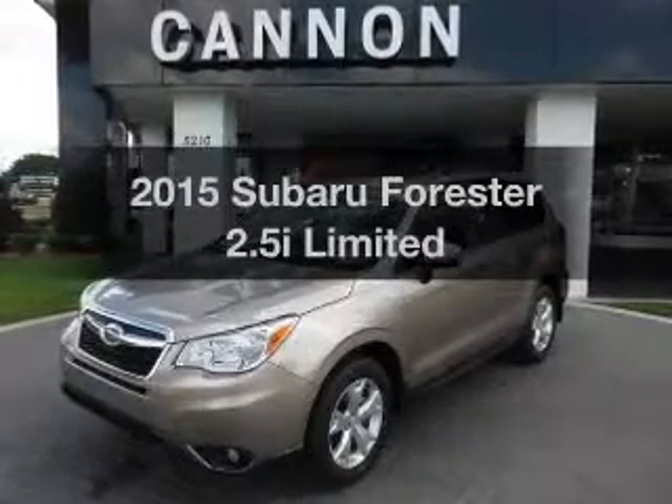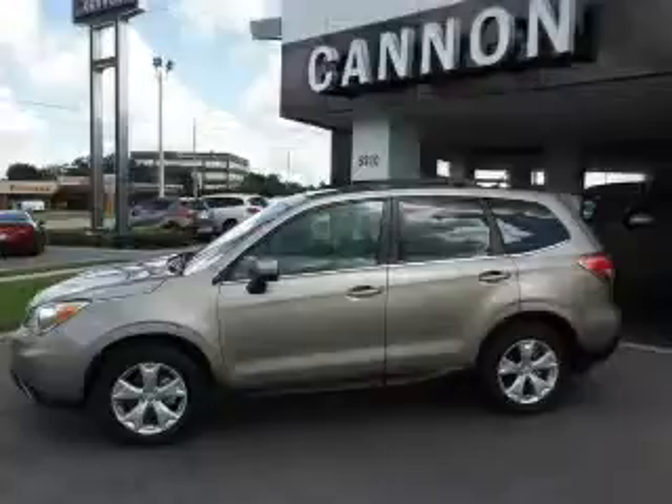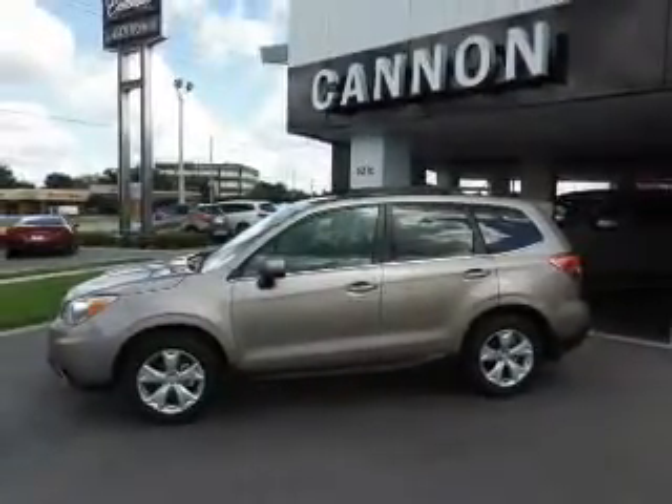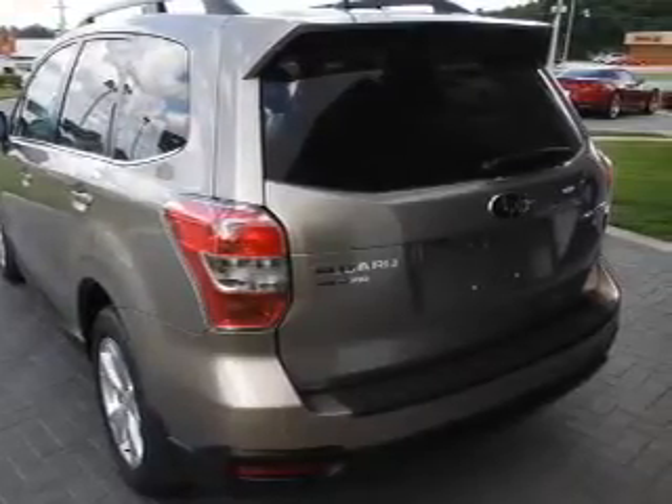Everything you need under one roof with this great vehicle. With an efficient four-cylinder engine, the powertrain includes all-wheel drive driven by an automatic transmission. Stand out from the crowd with premium wheels, and anti-lock brakes help you bring your vehicle to a safe stop.